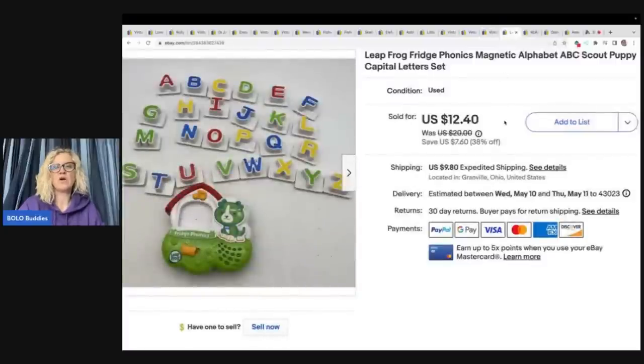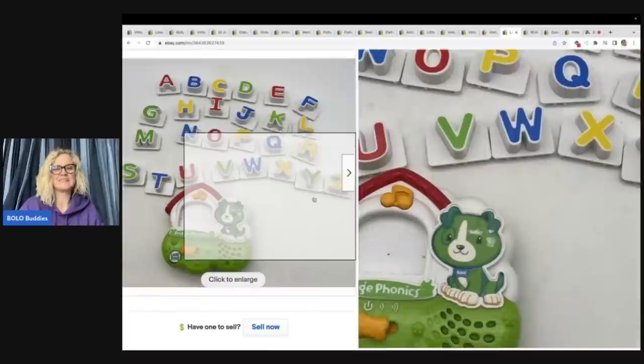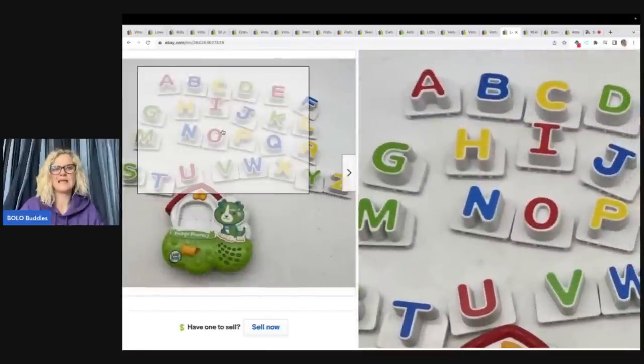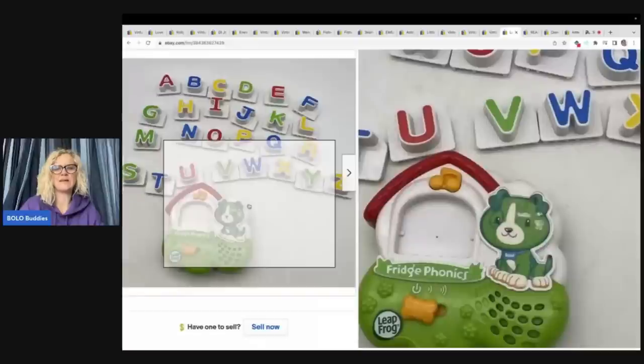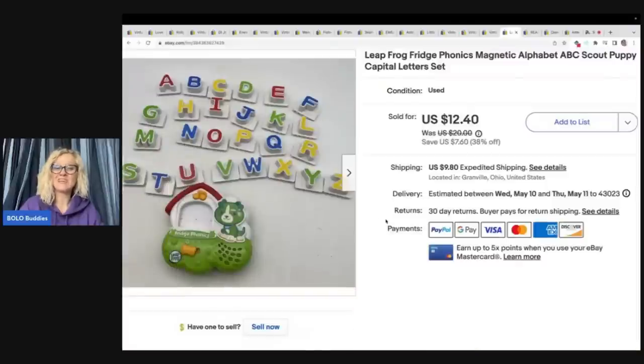This is a Leapfrog Phonics Magnet — it looks like all the letters are there. I do test these and put the test videos on my reseller testing channel; people actually like to watch them and they get pretty good views. I got this for $3 at a thrift store and sold it for a best offer of $10 with the buyer paying shipping — not a super great return on that one.